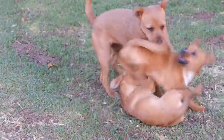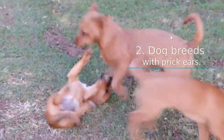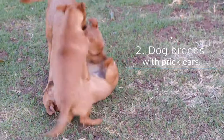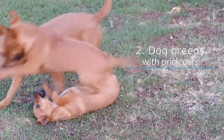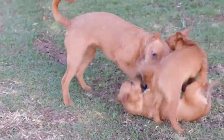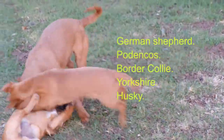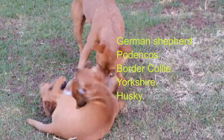Dog breeds with prick ears: The vast majority of dog breeds do not lift their ears. Due to their genetics, they keep them bent, or by the same weight. However, there are some breeds that do keep them upright at all times. These breeds lift their ears as puppies and stay that way forever. Some of those breeds with erect ears are the German Shepherd, Podenkos, Border Collie, Yorkshire, and Husky.